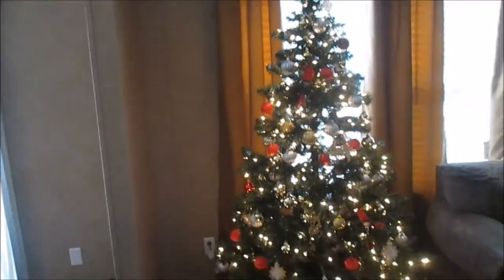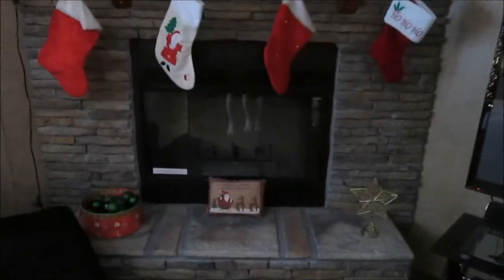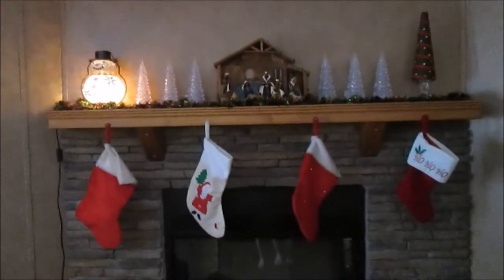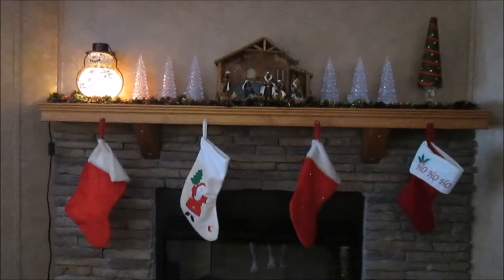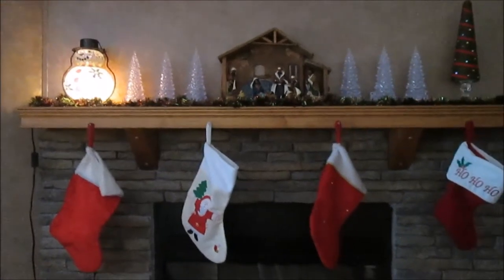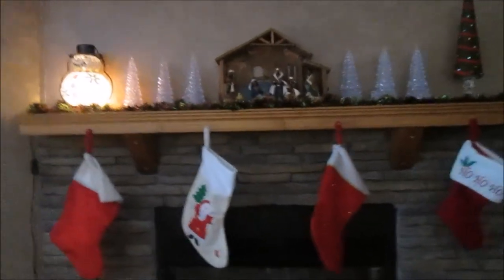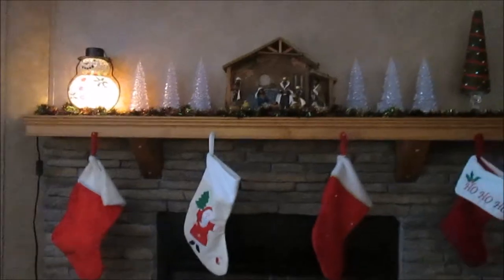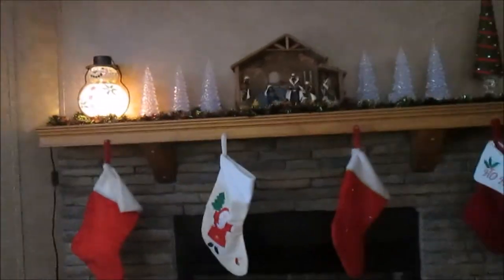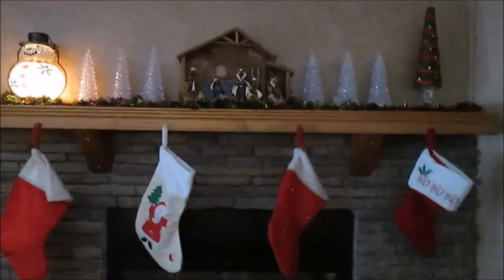Then we have the fireplace, and this is one of my favorite areas in the house. I have never had a mantle until now and I'm so excited. You'll probably hear me mention my mother a ton because every year she gets me something new as a Christmas decoration — it's kind of been her tradition. She gives me a Christmas decoration as a gift so I'm able to use it the next year. This year she actually gave me a few things throughout the year so I've gotten a bigger collection.